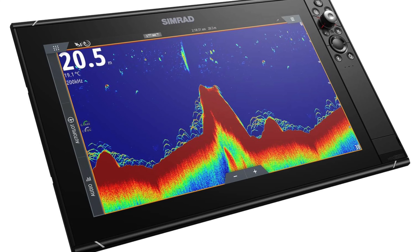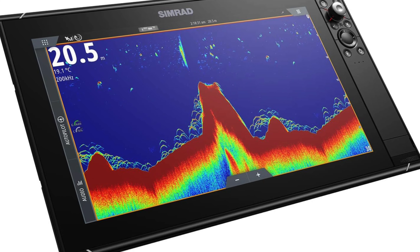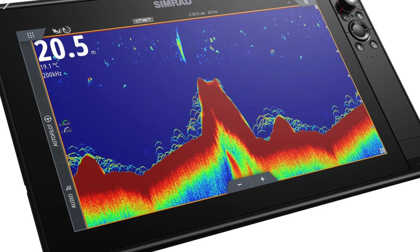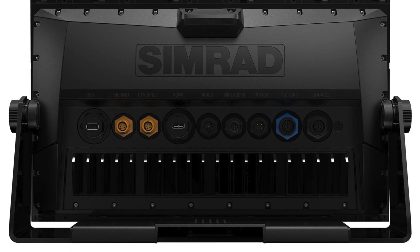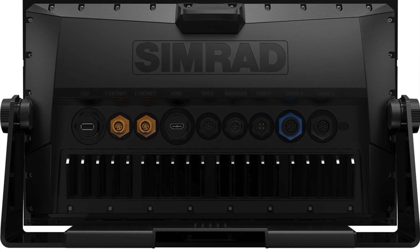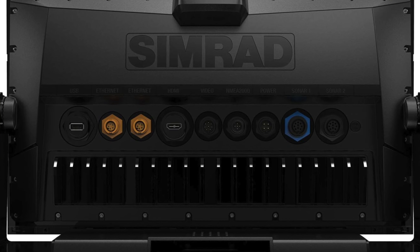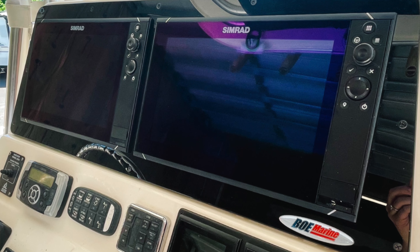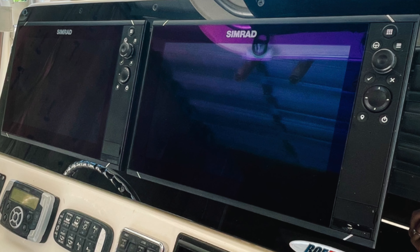Mirror, mirror on the boat - who's the most connected of them all? With the option to mirror to multiple displays, it's definitely you. The pros: all the angles. You can read this screen from different angles and even with polarized sunglasses on. It's like the Meryl Streep of fish finders - versatile and visible under any light. Multitasking beast: this bad boy runs on an IMX8 high-performance processor. In layman's terms, it's the Usain Bolt of processors - if Bolt was also good at finding fish.